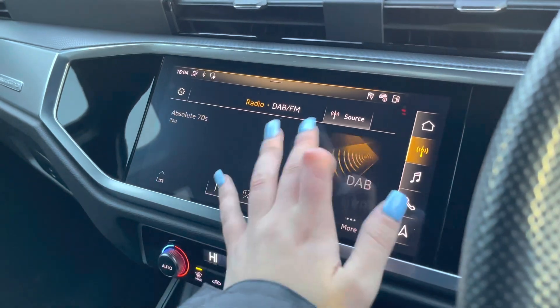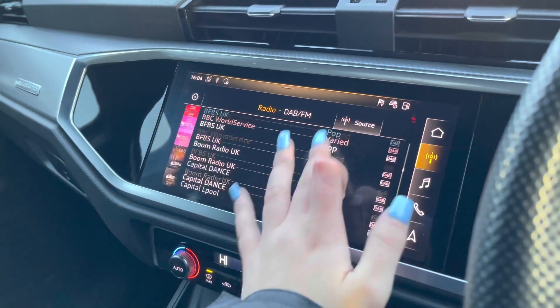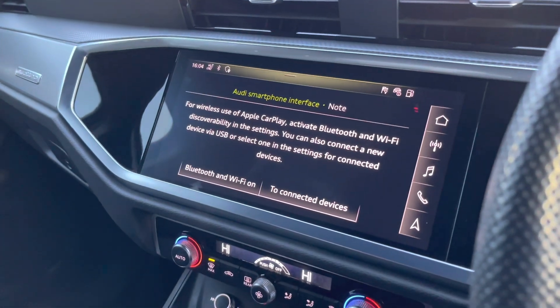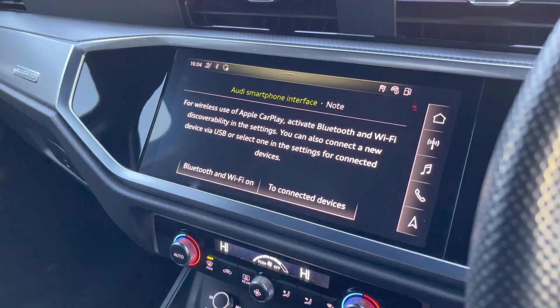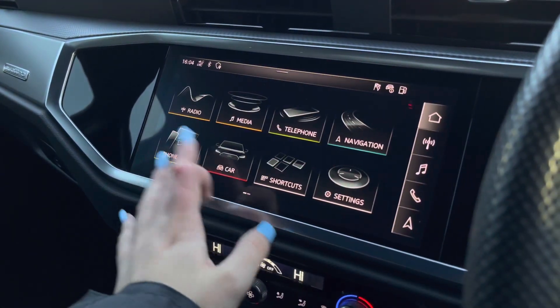Also fitted is DAB and FM radio, which allows you to choose from a larger variety suitable for all passengers to enjoy when on the go. You can also connect your smartphone wirelessly for the use of Apple CarPlay and Android Auto, which allows you to play driver-safe apps such as Google Maps and Spotify.